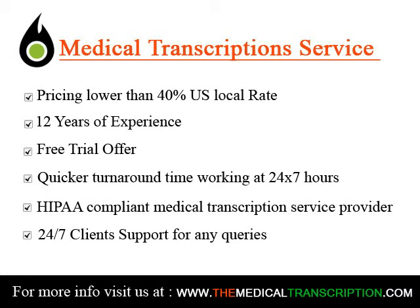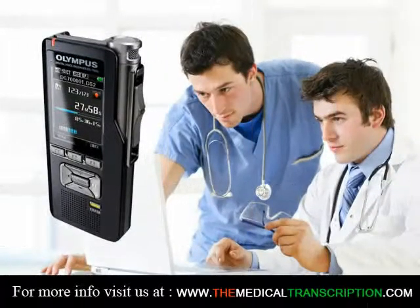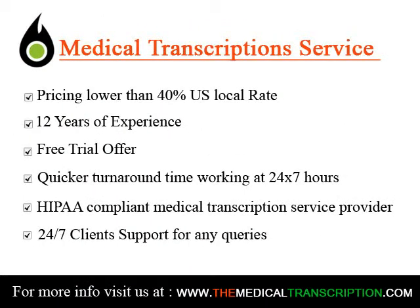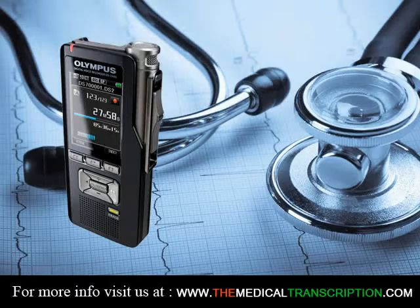Medical transcriptionist training is usually done at vocational schools, community colleges, and online programs that offer courses in medical transcription or have dedicated medical transcriptionist programs. In the course of becoming a medical transcriptionist, you will take coursework in anatomy, medical terminology, writing intensive classes, and several courses in understanding the legal issues of healthcare documentation.